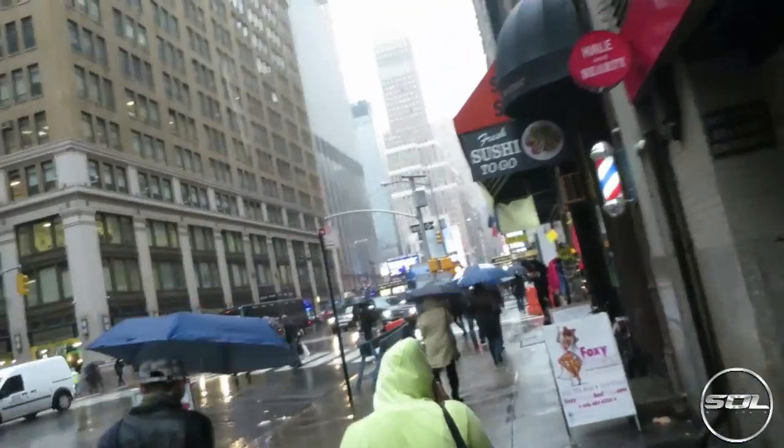So we're now going to Times Square — never been before — and it's raining badly.